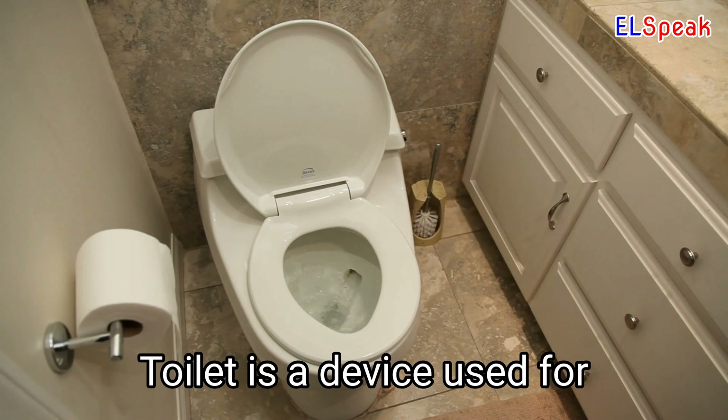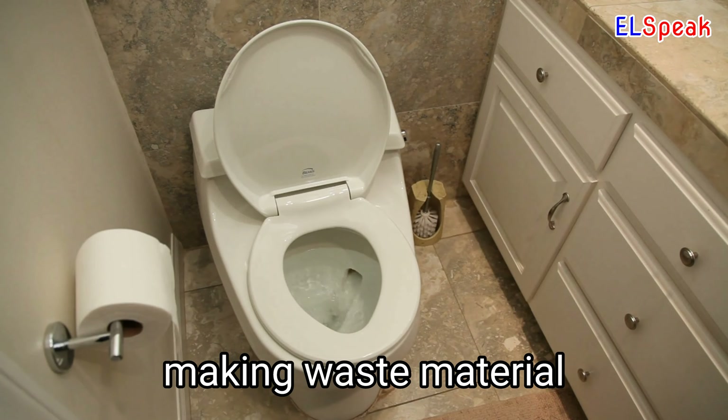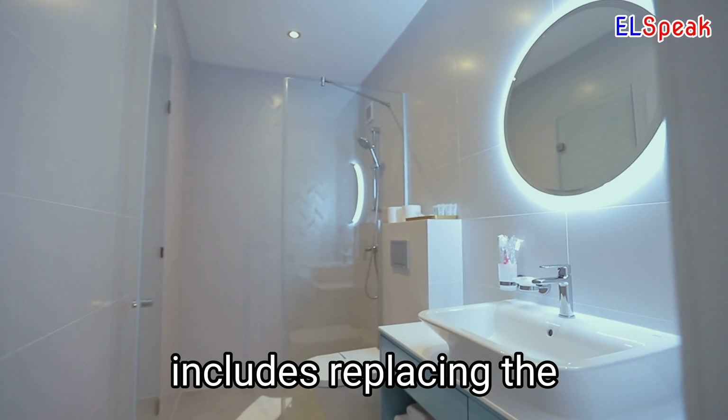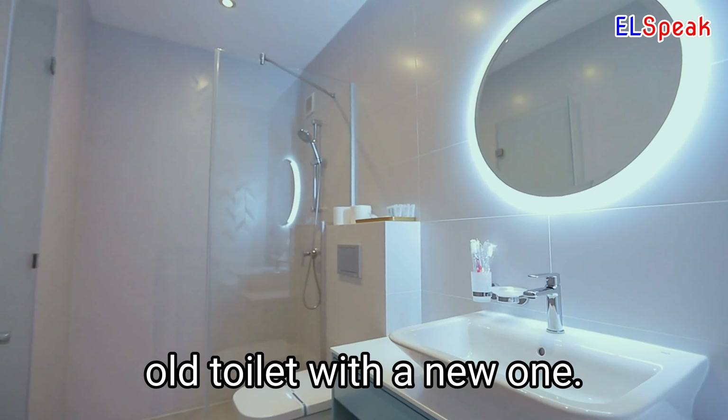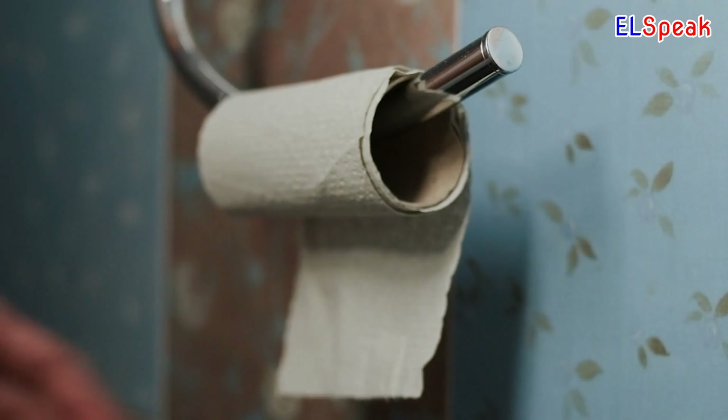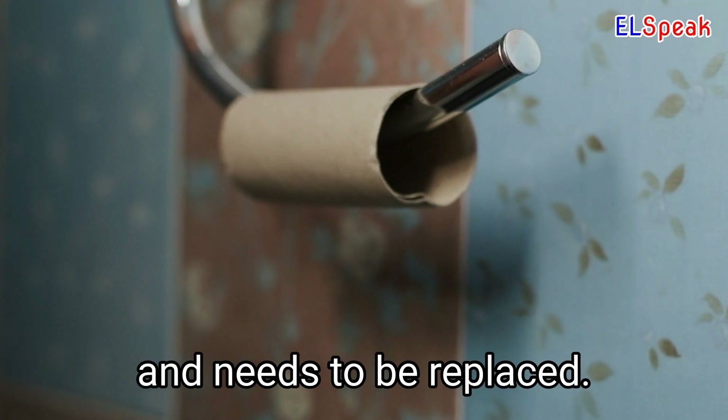Toilet. Toilet is a device used for making waste material disposal easy, also known as a commode, a lavatory, or a water closet. The bathroom remodel includes replacing the old toilet with a new one. Please remember to flush the toilet after use to keep it clean. The toilet paper roll is empty and needs to be replaced.